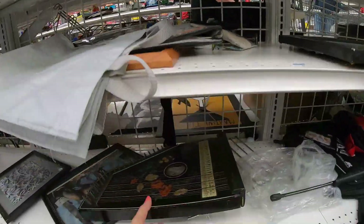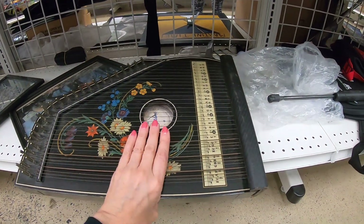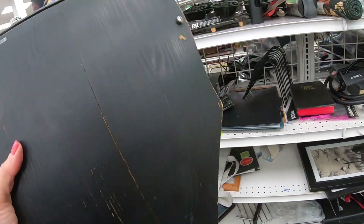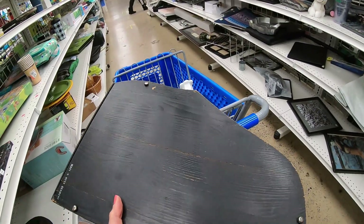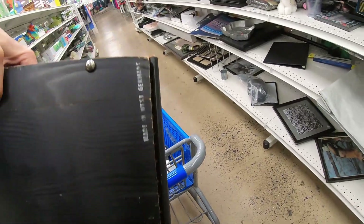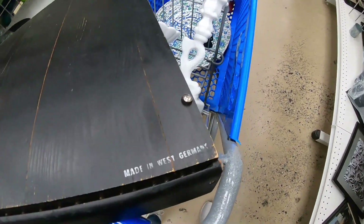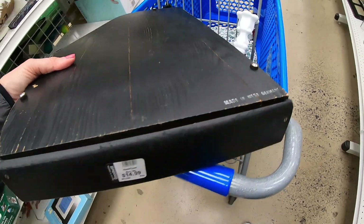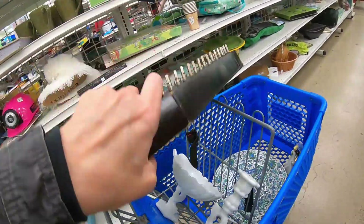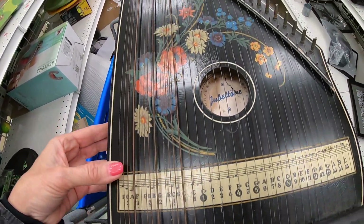Now my eye spots this zither — pretty sure this is a zither, definitely vintage if not antique. $14.99, which I felt was a fair price, but I'm noticing quite a bit of damage on the back. This one was made in Germany and you can see it's splitting where the wood was originally joined. I don't know if that affects the sound — I would imagine it does. I'm gonna run comps on it to see if I can find any others like it that also have damage.